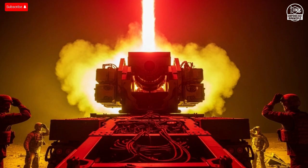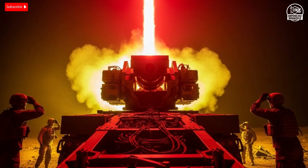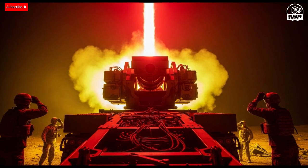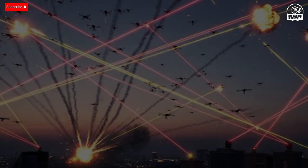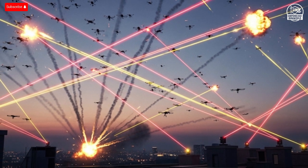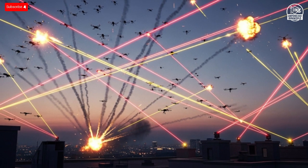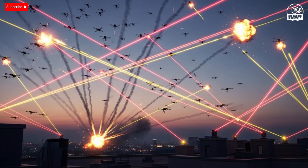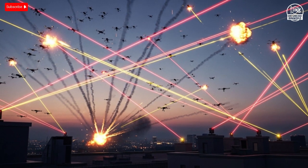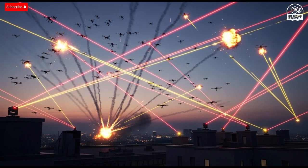One of the most revolutionary aspects of Iron Beam is its cost. Traditional missile interceptors can cost up to $50,000 or more per shot, and large-scale attacks can quickly drain national defense budgets. The Iron Beam, by contrast, costs only a few dollars per firing — essentially the price of the electricity needed to generate the laser. That's not just efficient, it's revolutionary. It allows a country to protect itself indefinitely without worrying about running out of ammunition or money.